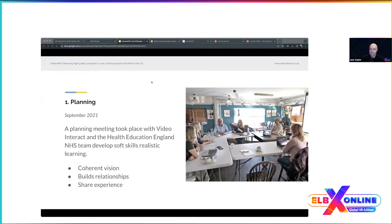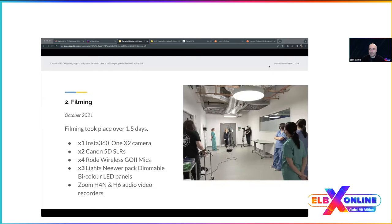Once we confirmed the storyboard and scripts with the client, it was time to film. Filming took place over one and a half days. The 360 filming and one-to-one interviews were filmed on the simulation ward. Any interviewees unable to attend on the day were filmed via Zoom. A range of professional equipment was used — details are on screen.